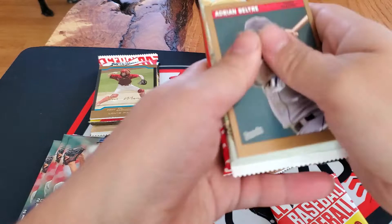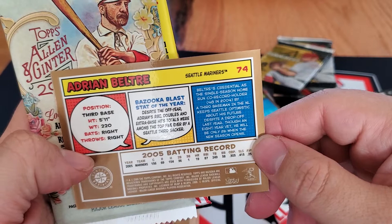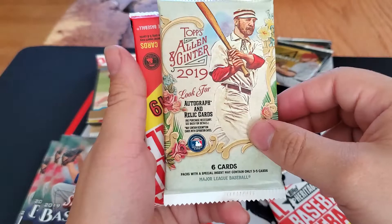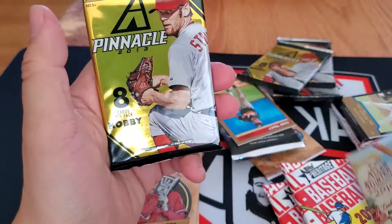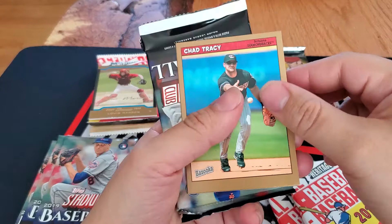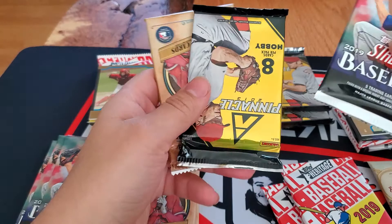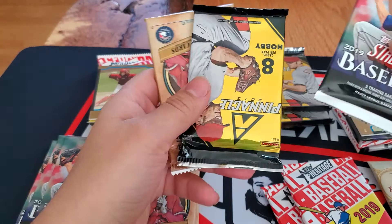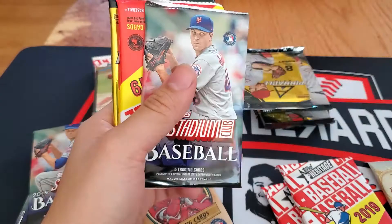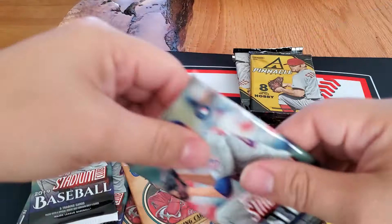In this pile we have Adrian Beltre on the back. Kind of a cool card. Got Allen and Ginter 2019, 2019 Heritage again, and — wouldn't you know it — a 2013 Pinnacle. Got a nice little selection here so far. And this one we have Chad Tracy again, go figure. Back to the Stadium Club 2019, 13 Pinnacle, and another Gypsy Queen. Buck Shaw — Stadium Club, Heritage, and Pinnacle.